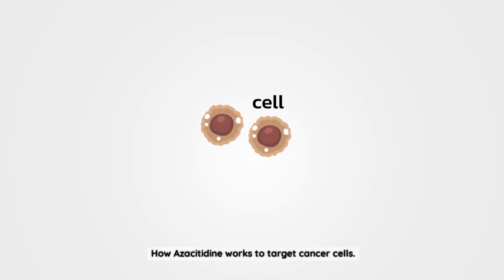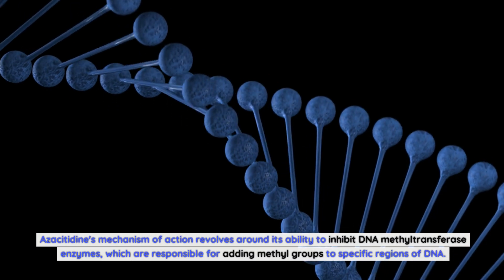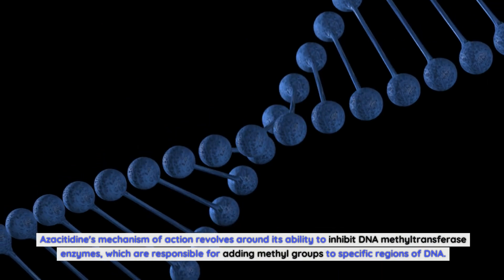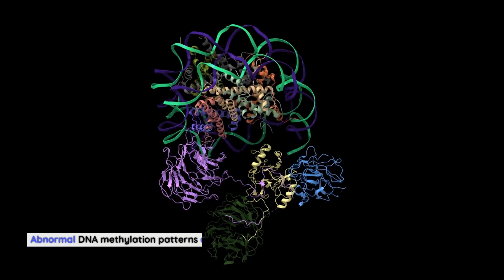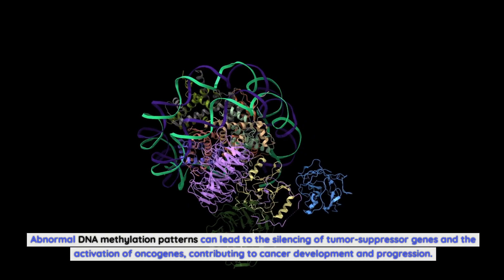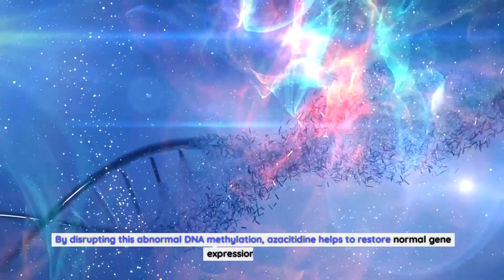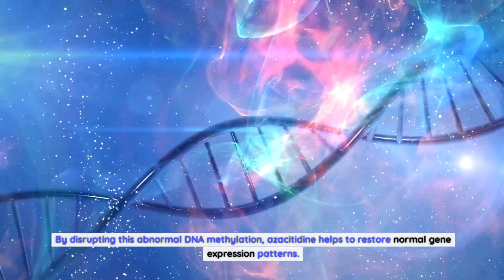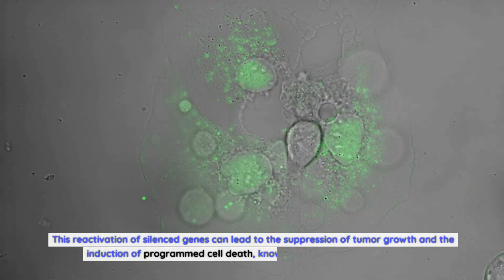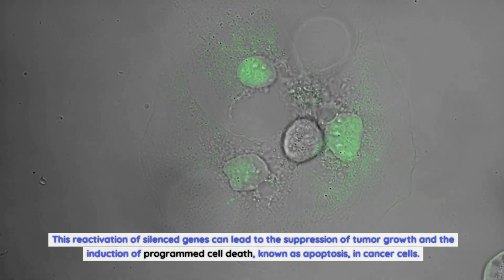Azacitidine's mechanism of action revolves around its ability to inhibit DNA methyltransferase enzymes, which are responsible for adding methyl groups to specific regions of DNA. Abnormal DNA methylation patterns can lead to the silencing of tumor suppressor genes and the activation of oncogenes, contributing to cancer development and progression. By disrupting this abnormal DNA methylation, azacitidine helps to restore normal gene expression patterns. This reactivation of silenced genes can lead to the suppression of tumor growth and the induction of programmed cell death, known as apoptosis, in cancer cells.